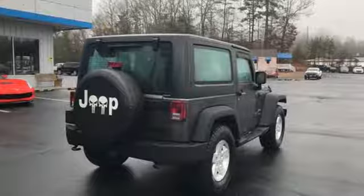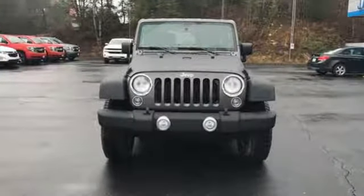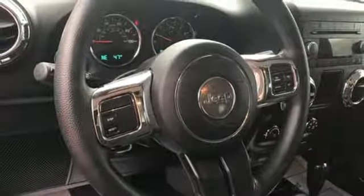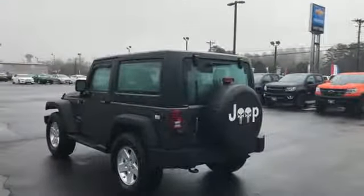It comes with all the amenities you need: auxiliary audio input, two 12-volt power outlets, manual tilting steering column, air conditioning, V6 engine, Targa sunroof, gas pressurized shocks, and multi-function steering wheel.